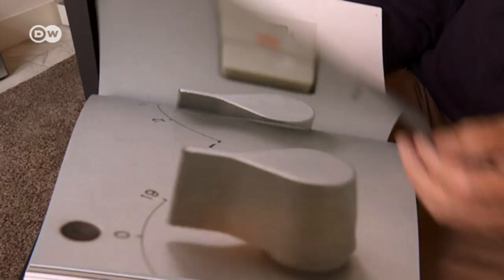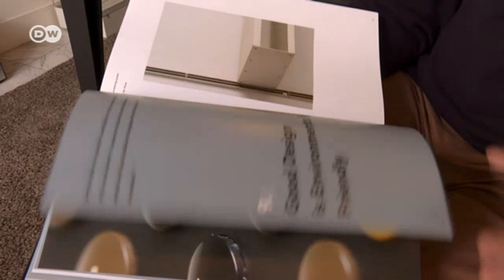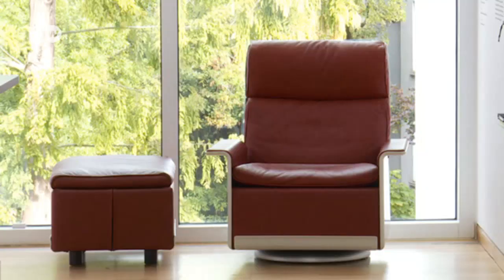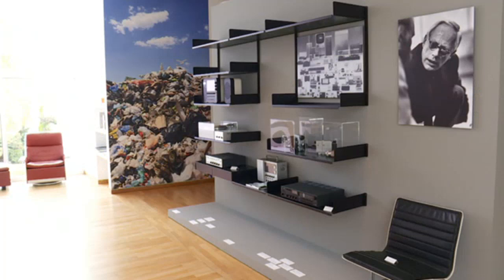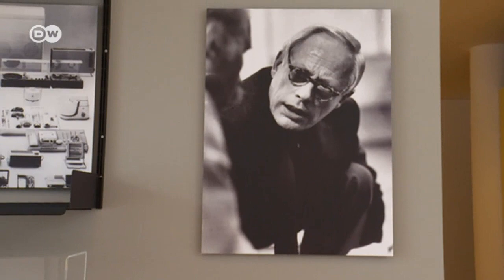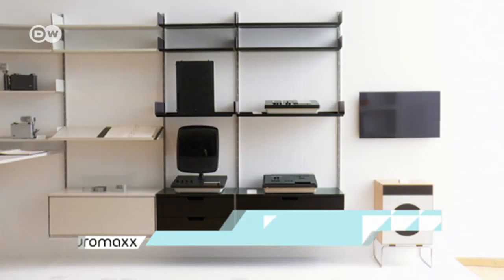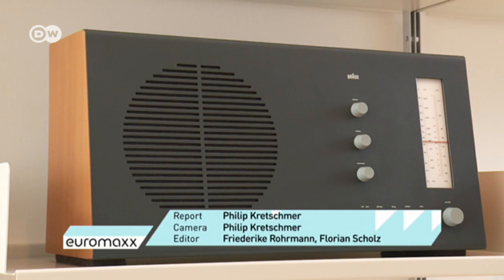The seventh principle, good design is long lasting. The eighth, good design is thorough, down to the last detail. And number nine, good design is environmentally friendly. Design has never been an end in itself for Dieter Rams, who has always kept the big picture in mind. He's never been able to relate to the modern age's throwaway society.